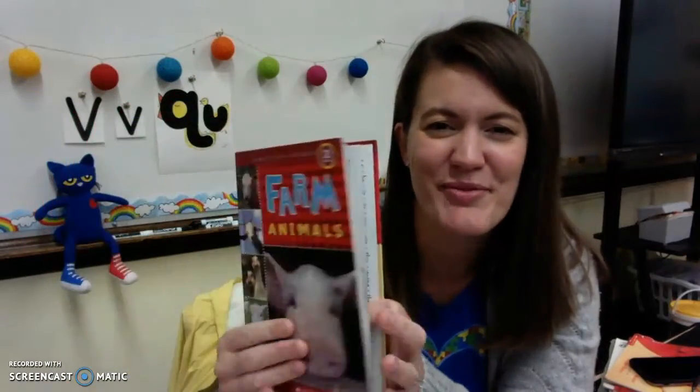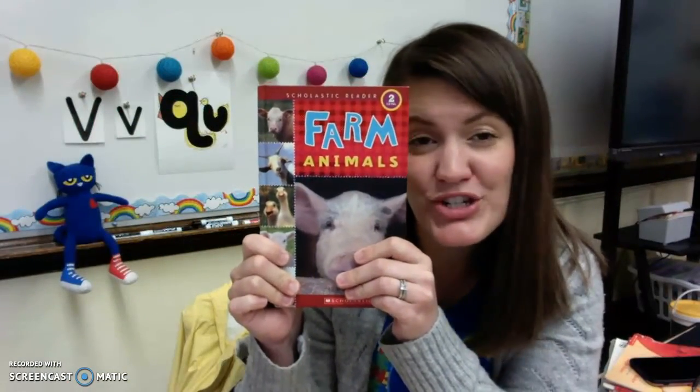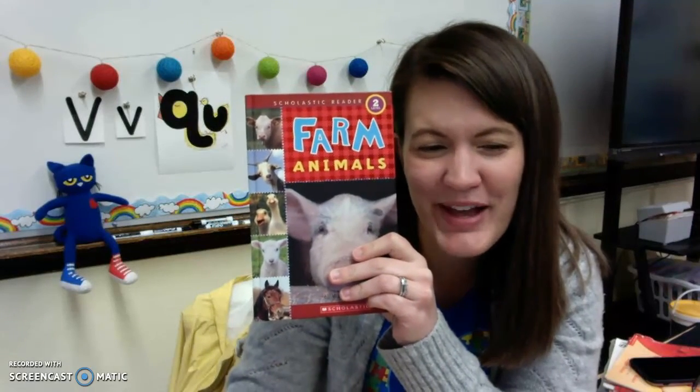Good job, you guys! Awesome job on farm animals. I want you to think about all these animals and the jobs they do, because we're going to be talking about the farm all week. Okay friends, see you soon. Bye!